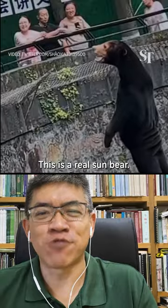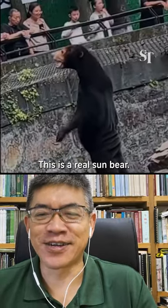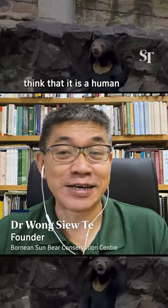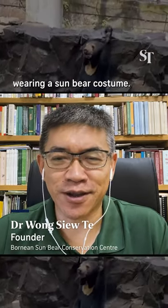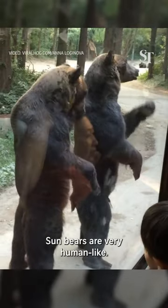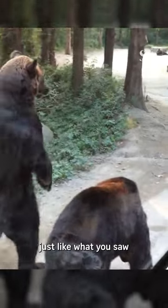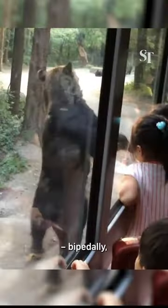Of course, this is a real Sun Bear. Don't be ridiculous thinking that that is humans wearing a Sun Bear costume. Sun Bears are very human-like. They can stand up just like what you see in the video. They can also walk straight up bipedally.